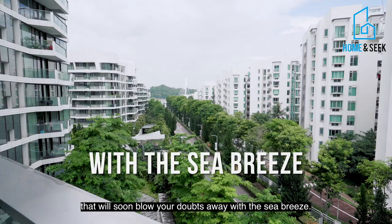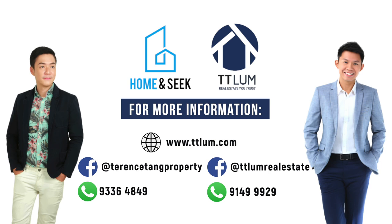Contact us for viewing today. I'm Terence. And I'm Titi. We look forward to hearing from you. Thank you!